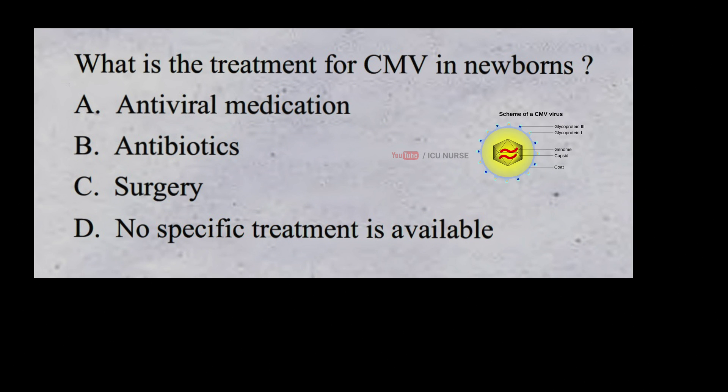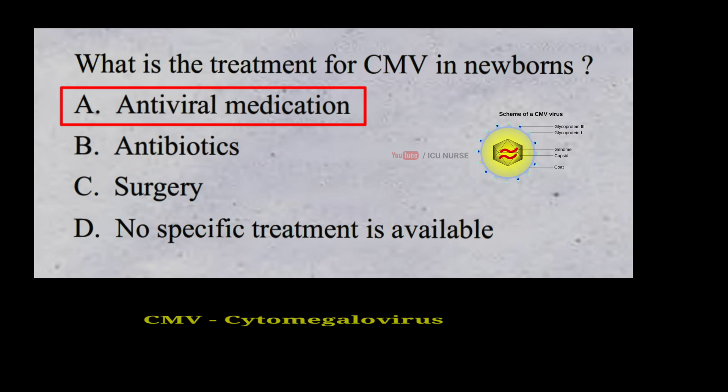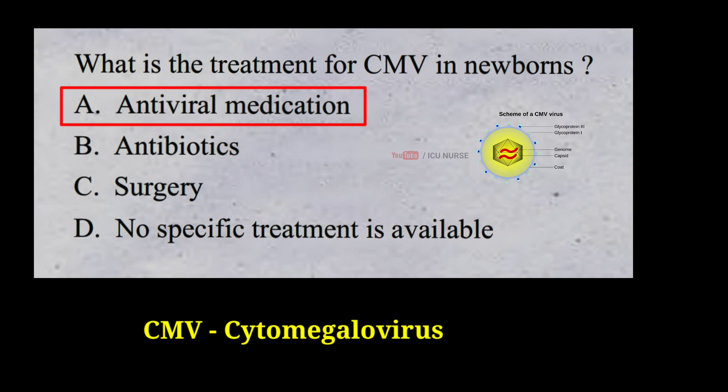What is the treatment for CMV in newborns? A. Antiviral medication B. Antibiotics C. Surgery D. No specific treatment is available. And the correct answer is A. Antiviral medication. CMV stands for cytomegalovirus. It is a common virus that can cause serious health problems for people with weakened immune systems, such as those with HIV or undergoing chemotherapy. Antiviral drugs may be prescribed to help treat the virus, as they can slow down the replication of the virus and reduce the severity of symptoms.